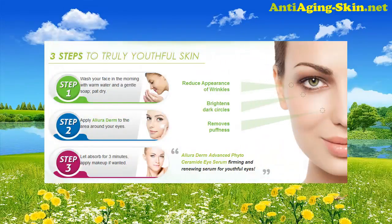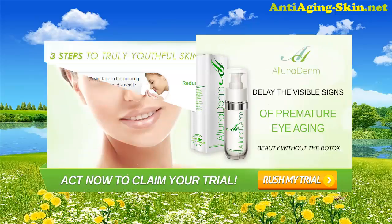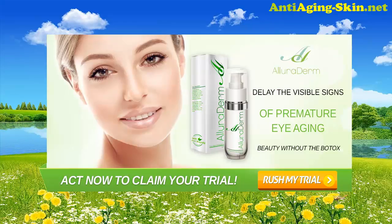3 steps to truly youthful skin. Step 1: Wash your face in the morning with warm water and a gentle soap, pat dry. Step 2: Apply Alleroderm to the area around your eyes. Step 3: Let absorb for 3 minutes, apply makeup if wanted. Try Alleroderm Eye Serum today and stay beautiful without the Botox.